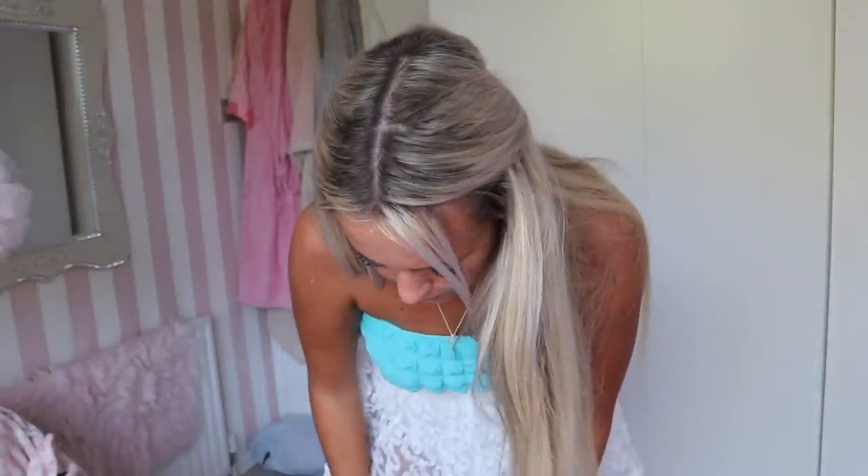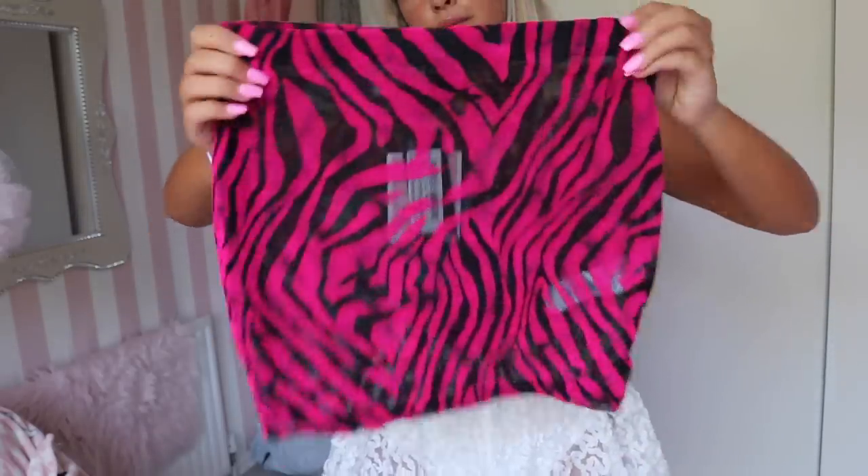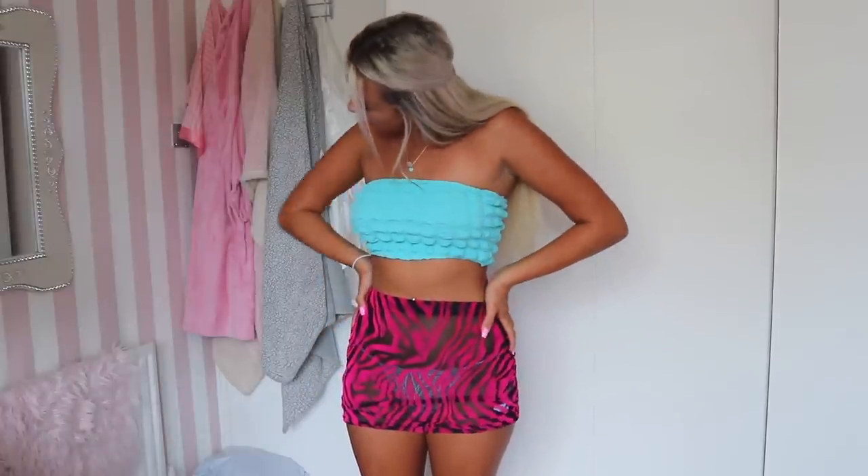Moving on to the last item: the Hot Pink Mesh Embossed Printed Micro Mini Skirt. I got this in a size eight because it's micro and I have long legs. It's completely mesh - just wear black underwear with it. It'd be a great night-out look with a black crop top or something. The material is actually really soft. Trying it on - absolutely obsessed! It's so flattering and actually not as see-through as I thought. Hot pink and black complement each other so well - it's an underrated color combo. That is the end of the video!